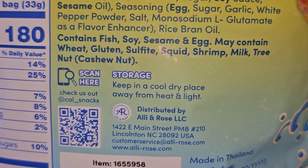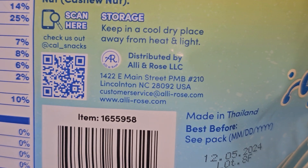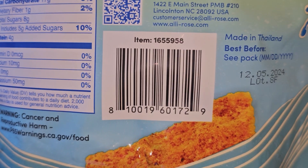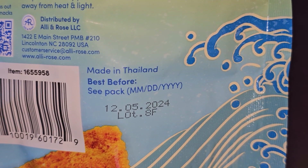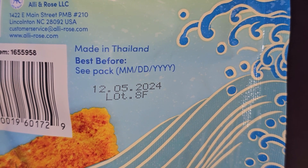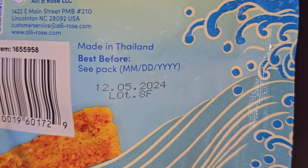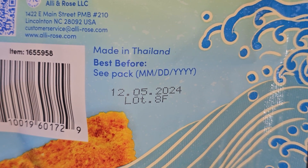Storage: keep in a cool dry place away from heat and light. It's distributed by Ali and Rose — looks like a lot of the stuff we're getting is from this company. Made in Thailand, best before December 5th, 2024. This was purchased September 26th, 2023, so about a year and almost three months shelf life.